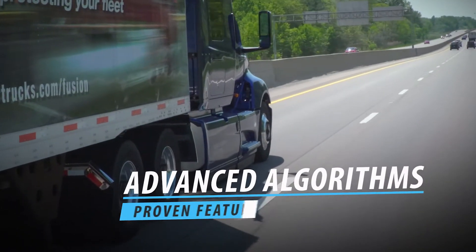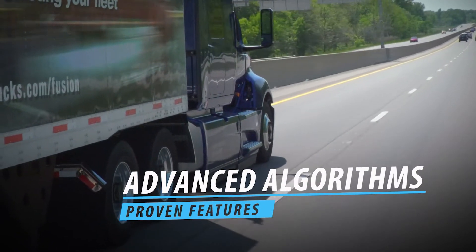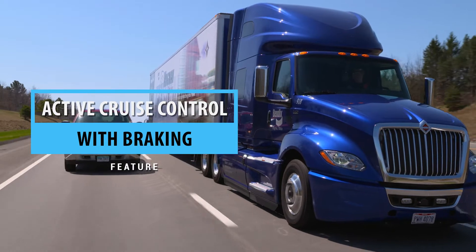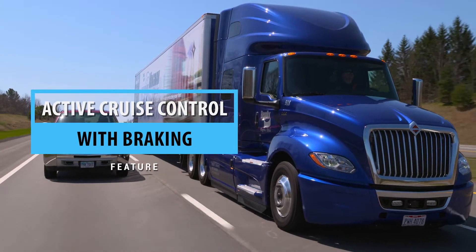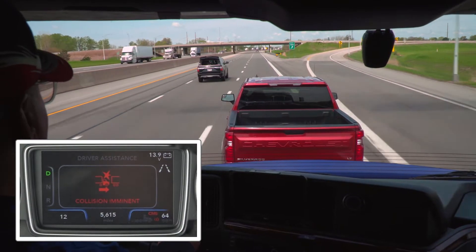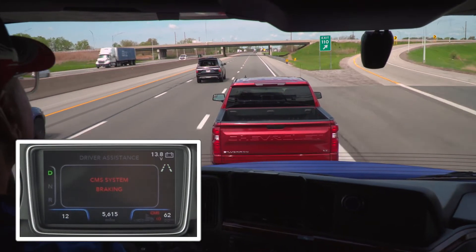Wingman Fusion's advanced algorithms work for you to deliver proven features, such as active cruise control with braking, which helps the driver maintain a set following distance when cruise control is engaged, also providing alerts and braking if a potential collision is imminent.